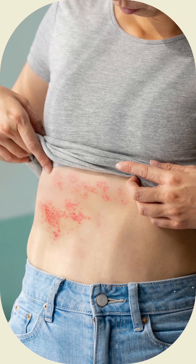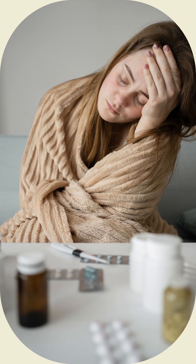Two to four days before the rash occurs, there may be tingling or local pain in the area. Other common symptoms are fever, headache, and tiredness.